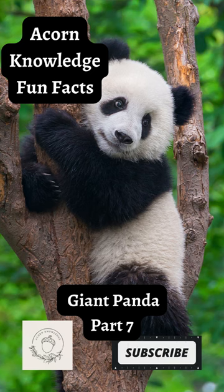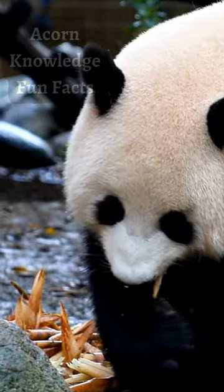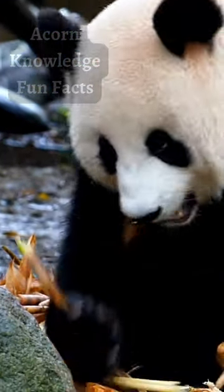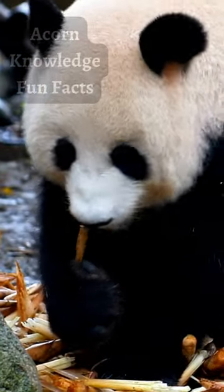Acorn Knowledge Fun Facts: Giant Panda Part 7. Panda fossils have been found that date back between 2 and 3 million years. Ailuropoda melanoleuca translates to mean 'black and white cat foot,' and that sort of paints a picture of what a panda may appear as if you had never seen one before.